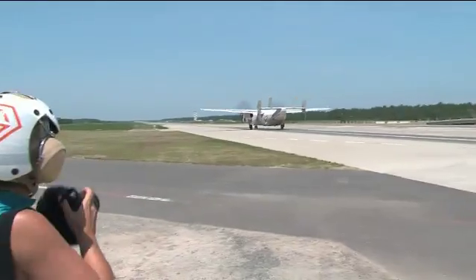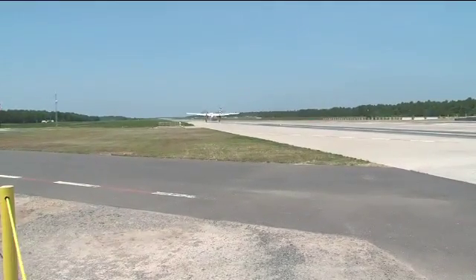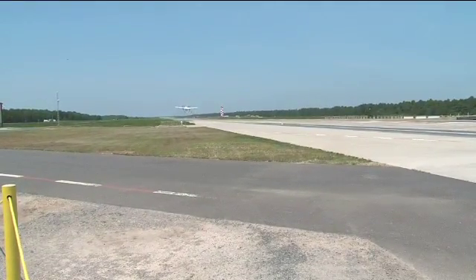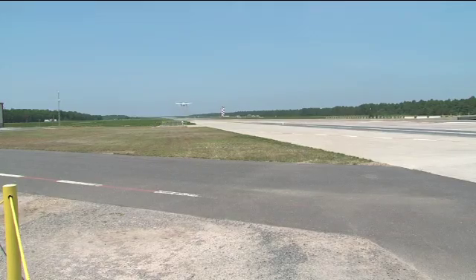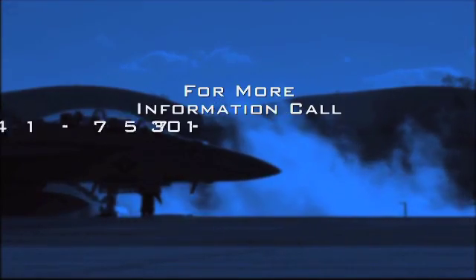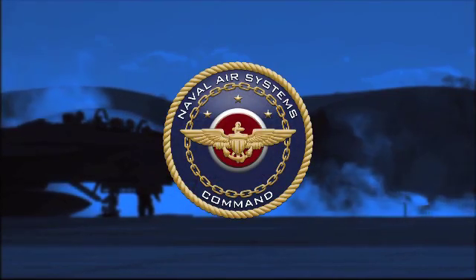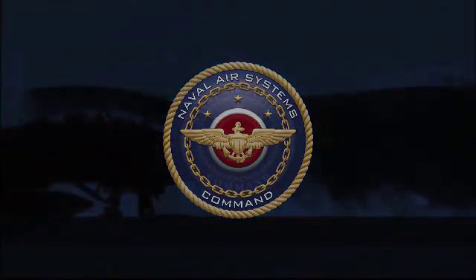We have 12,000 feet of runway ahead just to ensure that if anything goes wrong we're not putting anyone in danger and that we have a fully safe system when we hit the ship. See you next time we have an operation on the EMALS system.